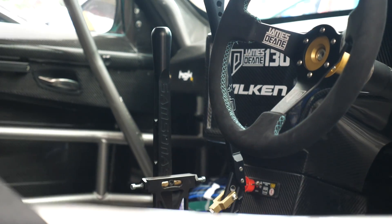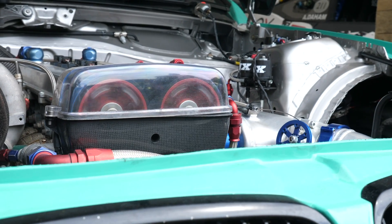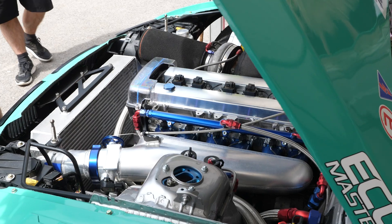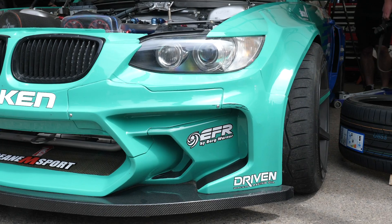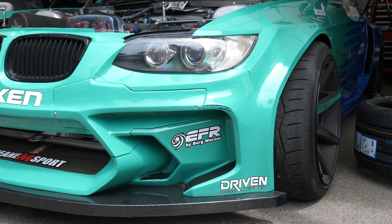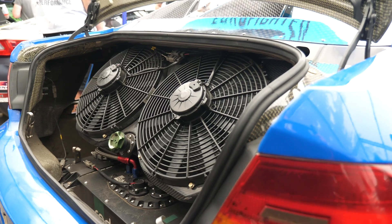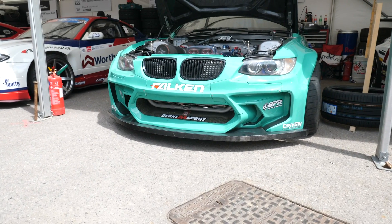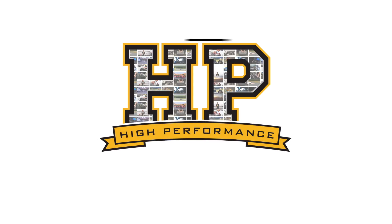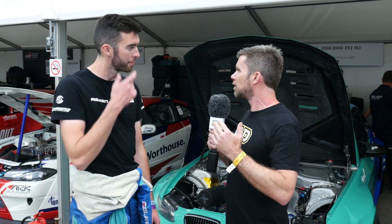We're here with James Dean, who is no stranger to professional drifting, having won the European Drift Championship six times, the Irish Drift Championship five times, and Formula D in the US for the last two seasons. James is more familiar with the Nissan S chassis, and he's got a relatively fresh build behind us — a BMW E92. My first question, James, is why that change when you're so familiar with the Nissan S chassis, knowing it back to front? Why make such a dramatic change to a completely new chassis?